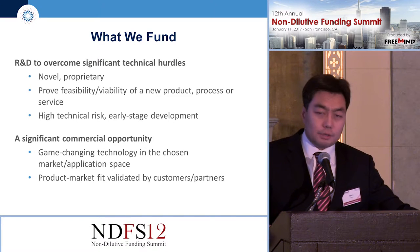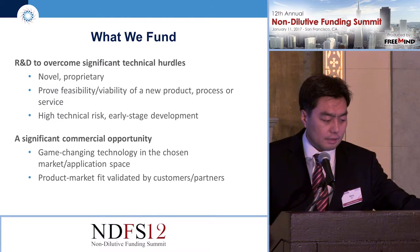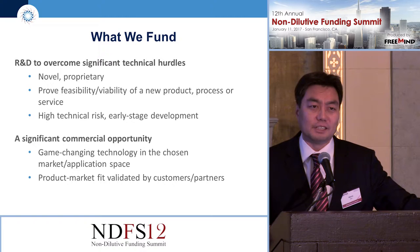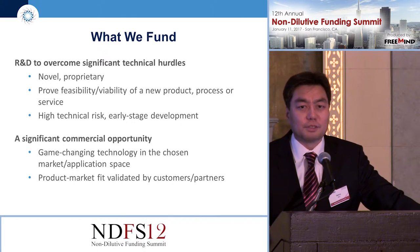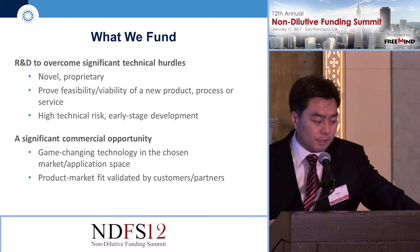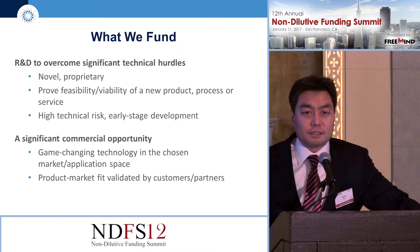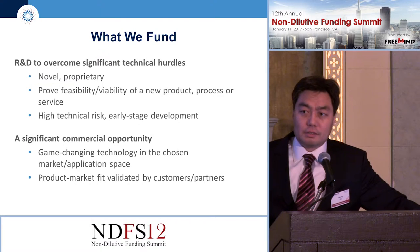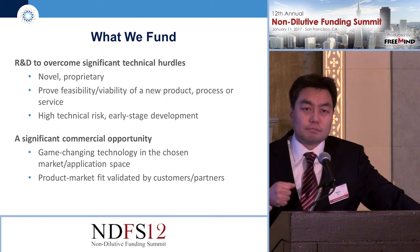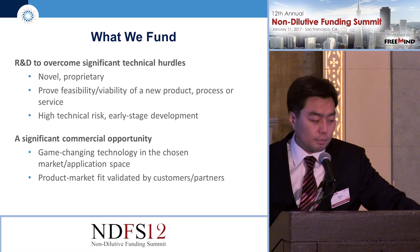We love innovative, proprietary technologies. This is probably one of the few places you'll hear people wanting to fund high-risk technologies. Most investors want something low-risk but potentially high-return, but we do like high-risk technologies that are very early stage in development. As you saw from our phase one stats, the majority of phase one recipients are receiving money for the first time, and hopefully that'll help them be in a better position to raise more money after completing the project.